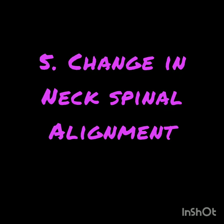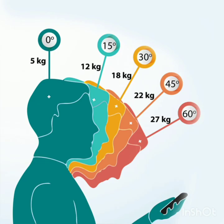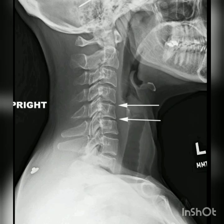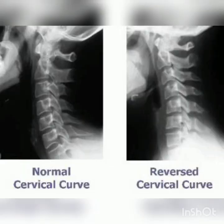Number 5: Change in neck spinal alignment. When the back of neck muscles work too hard to maintain the neck spinal alignment, they can either straighten or reverse the normal spinal curvature of the neck. This can cause further complications like nerve compression, disc prolapse and other issues.